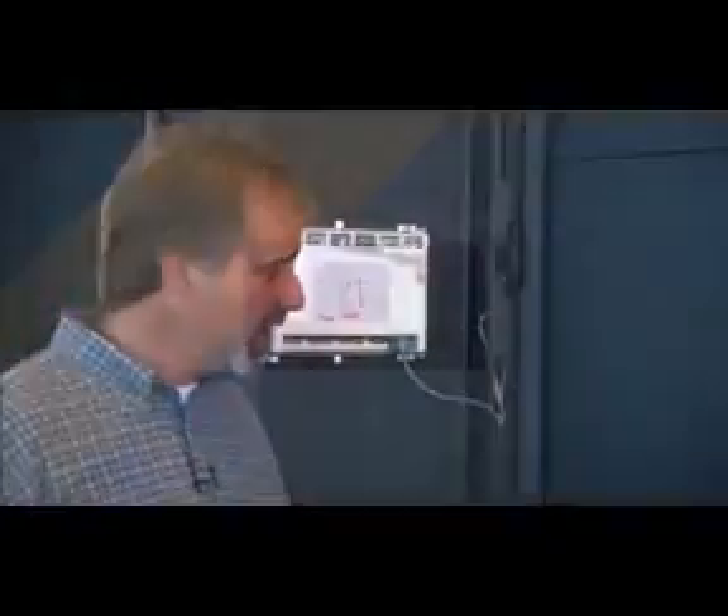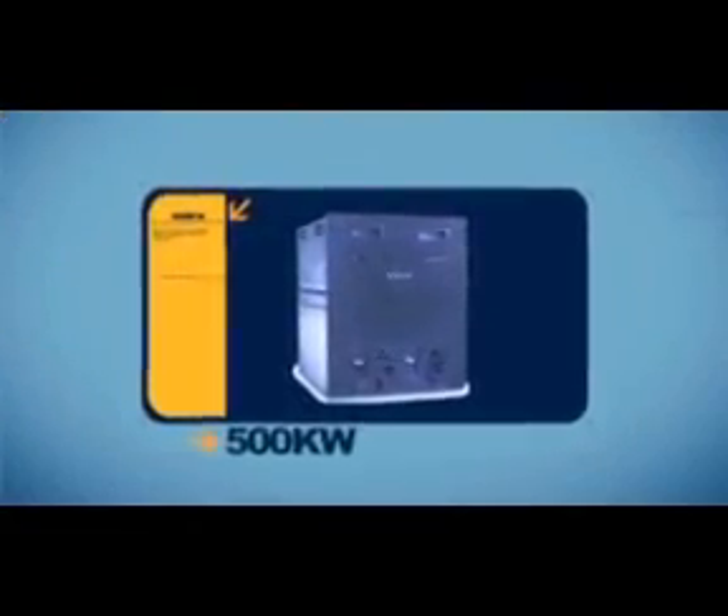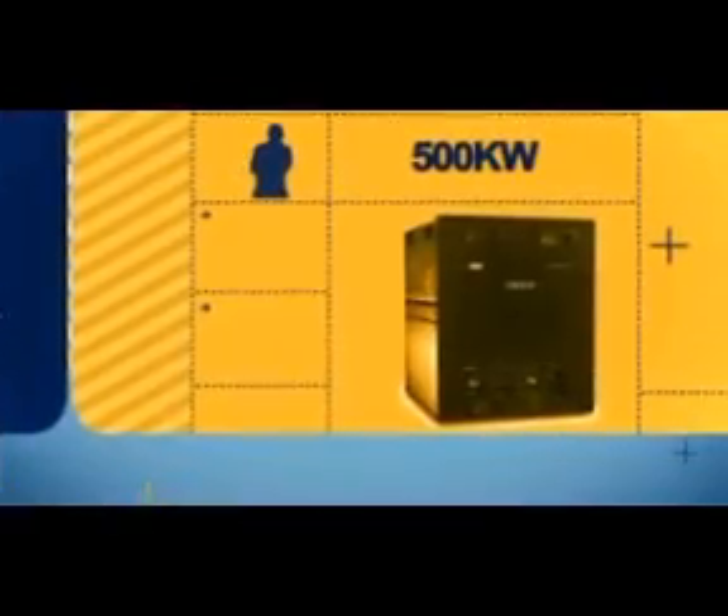As we look inside of the cabinet, we'll find more of our traditional features for our scalable and modular UPSs, which is primarily a hot-swapped static switch. The static switch is the same form factor between 250 and 500 kW.